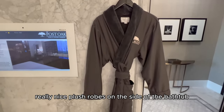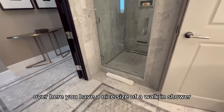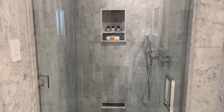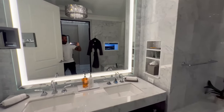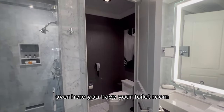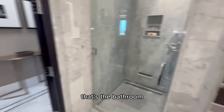Really nice plush robes on the side of the bathtub when you get out. Over here you have a nice sizeable walk-in shower. They have top of the line everything in here, from fixtures to robes to your lotions and shower gels. Over here you have your toilet room. And that's the bathroom.